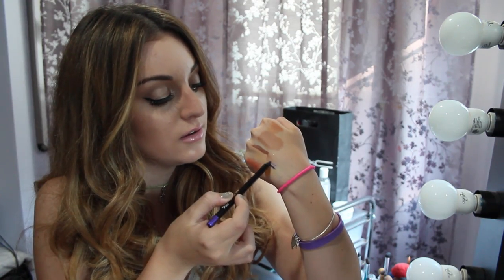I also got this purple eyeliner in So5. You barely have to press and see how beautiful that is.